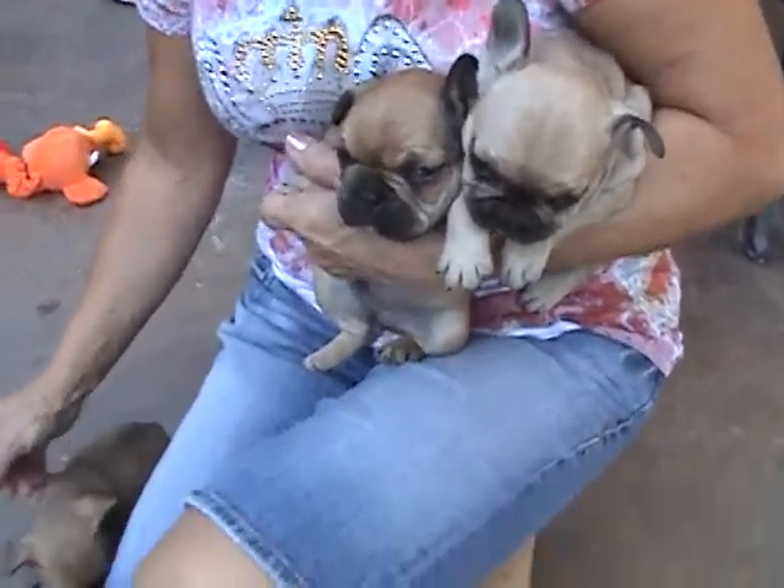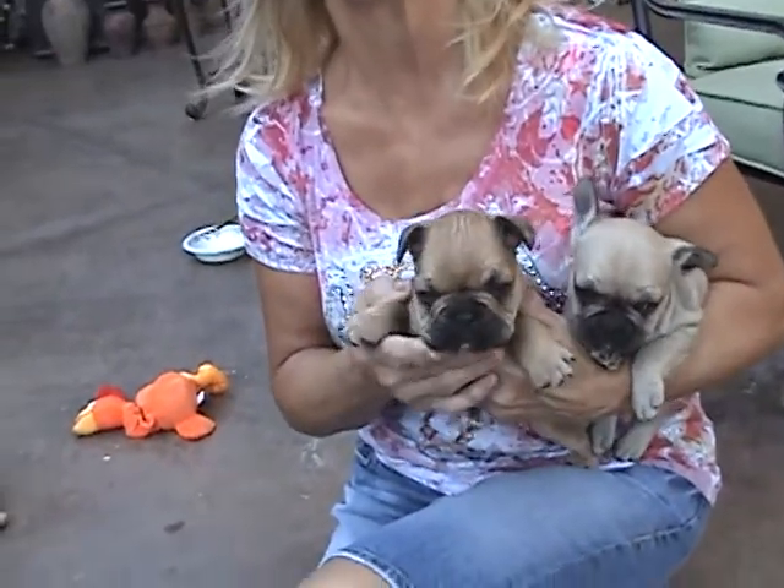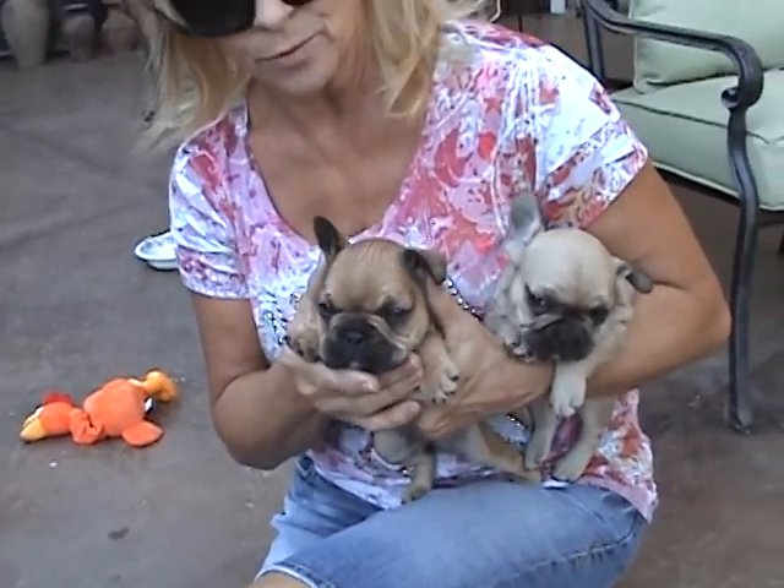They just got through eating a while ago. This is their first time outside — they were napping. Well, not the first time; we've had them out here when they were littler. But they haven't run around like they have today — today they're running around.